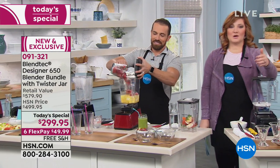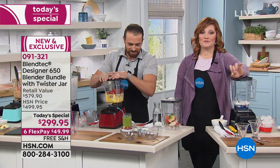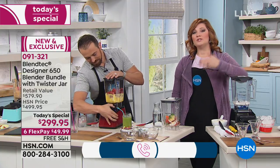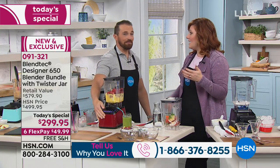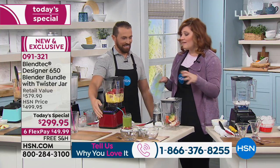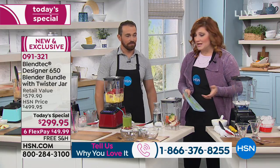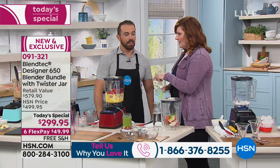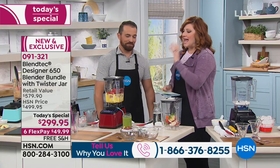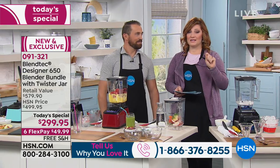If you own a Blendtec, we would love to hear from you — 1-866-376-8255. When we talk about predecessors, the 625 had fewer pre-programmed features. Now we've upgraded it even more and have the best price in the market. This is the newest and most powerful we've had here at HSN, especially as a Today's Special.